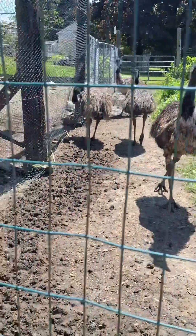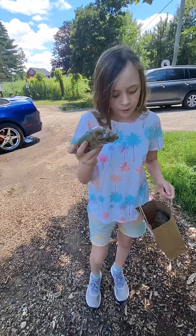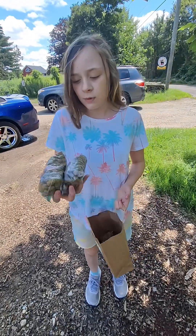It's almost one o'clock, guys. It's almost time for us to go on the tour and see all the alpacas. We brought alpaca treats, so when we go see the alpacas, we can feed them.